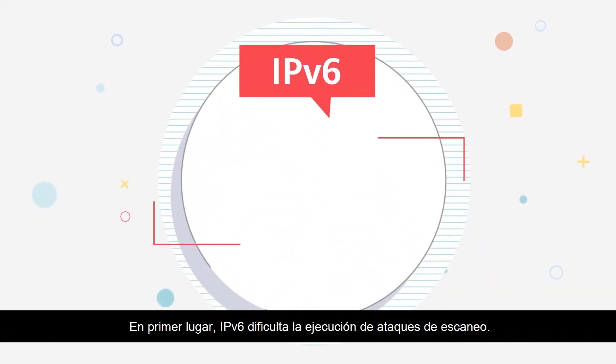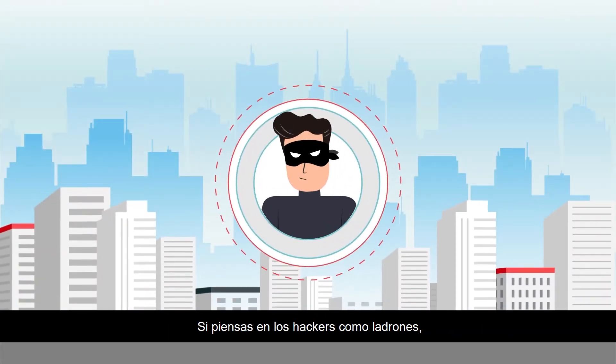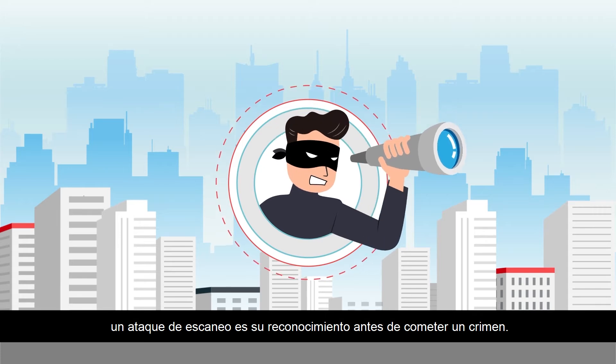First, IPv6 makes it more difficult to execute scanning attacks. If you think of hackers as thieves, a scanning attack is their reconnaissance before committing a crime.